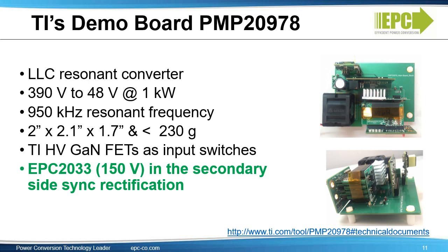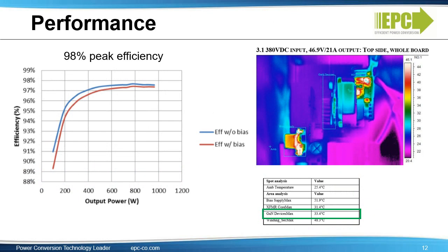This reference design from Texas Instruments is an LLC resonant converter from 390 volts to 48 volts, capable of 1 kilowatt power output. The resonant frequency is 950 kilohertz, enabling a very small weight of less than 230 grams and a super small footprint of 2 inches × 2.1 inches × 1.7 inches. It features TI high-voltage GaN FETs as input switches and the EPC 2033 150-volt eGaN FET in the secondary side synchronous rectification. Peak and full load efficiency is 97.6%, and the eGaN FET temperature is only 33 degrees C — just an 8 degrees C rise from ambient.